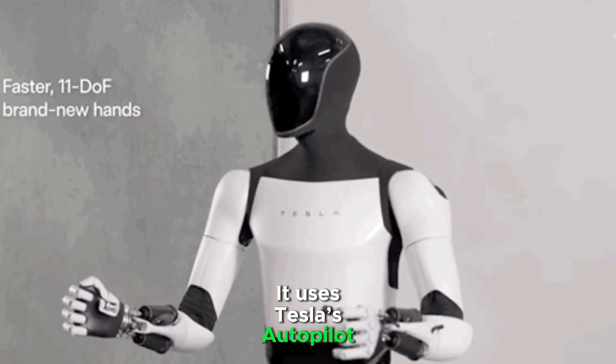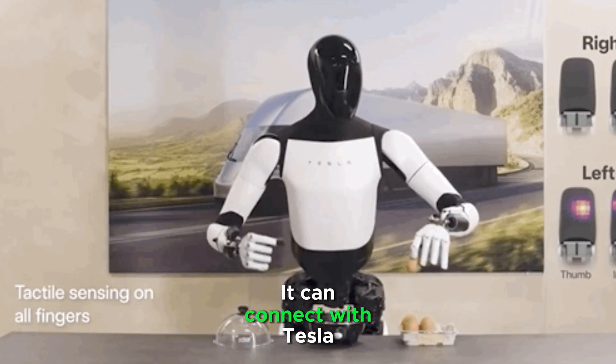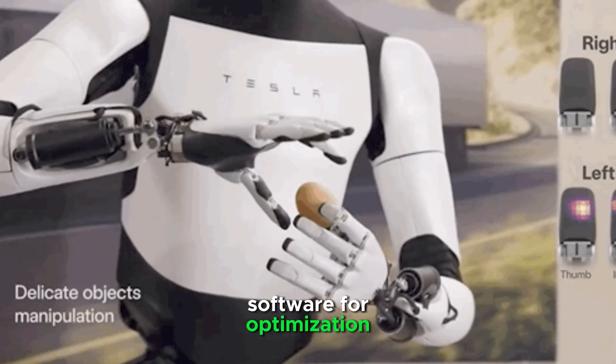Tesla Optimus uses Tesla's autopilot AI and neural networks for object recognition and navigation. It can also connect with Tesla software for optimization in workplaces.